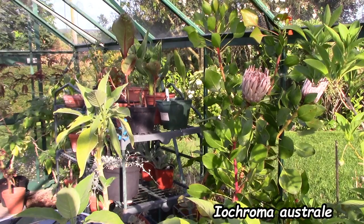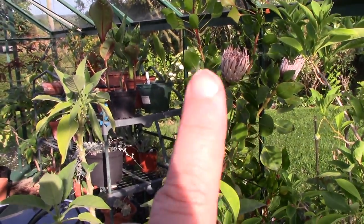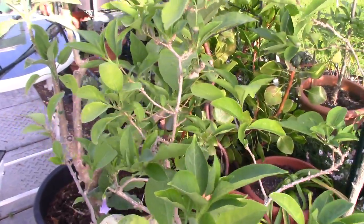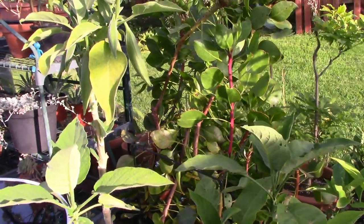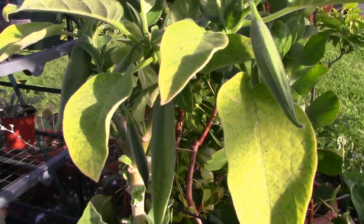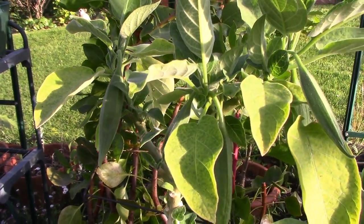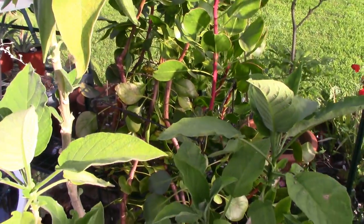Over here we have my Protea king with flowers that have gone over now, and the Iochroma — the Australian brugmansia — which has also finished flowering. Here we have my oldest brugmansia — it's a double white and it has lots of flowers coming. I was just about to give up on brugmansias altogether and in fact I've gotten rid of most of the others, but this one I held on to and I'll get one more year out of it anyway.